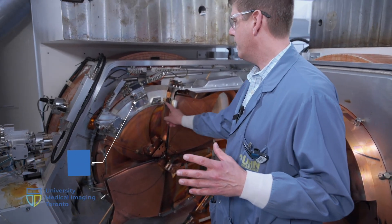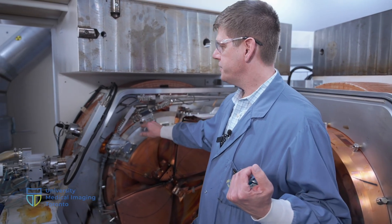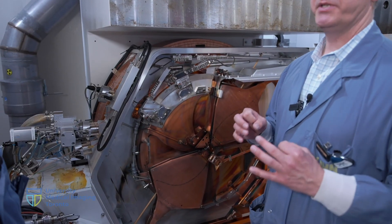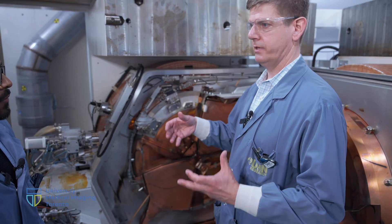They get to about a tenth the speed of light after 200 revolutions. They hit a foil that extracts the electrons from the proton, they change direction and turn up and hit one of the targets, bombarding the material. Then they start doing new nuclear reactions — a PN reaction — and make those different radioisotopes.